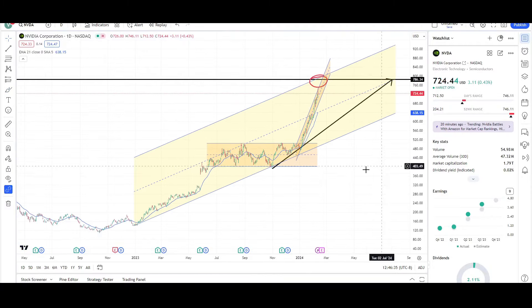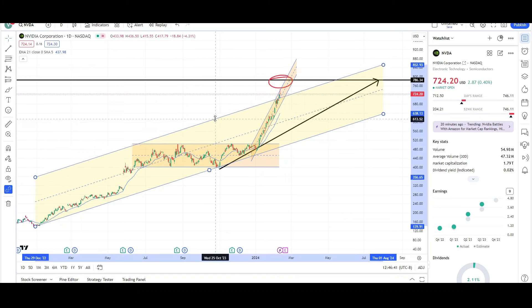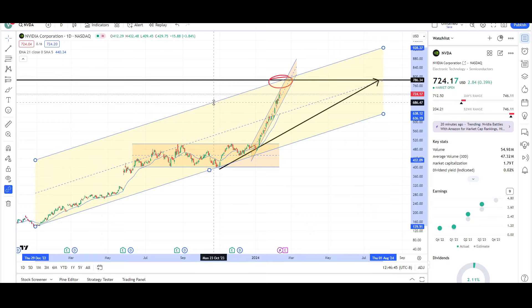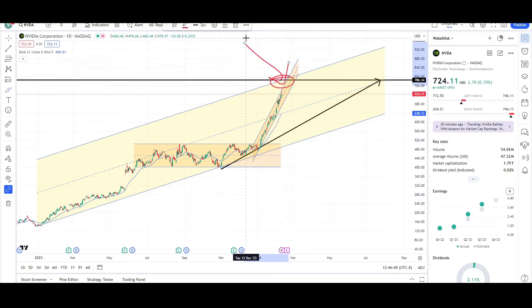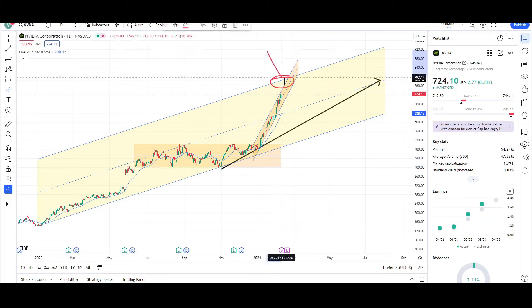A pullback could come soon or right before the earnings report when we reach that 780 level, because that's where this measured move target is. If I drag the lows and make a channel out of it, dragging up to the highs, the target would be somewhere right around the red circle — that's the high of the channel. The midline is holding really well, and the channel highs are where that target sits right now.